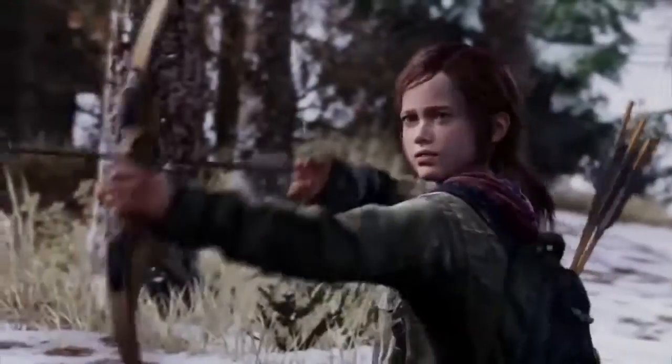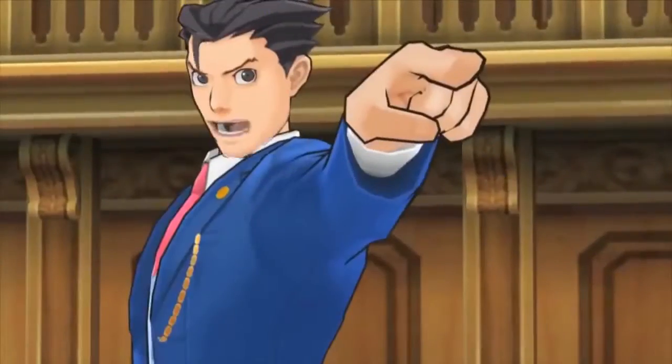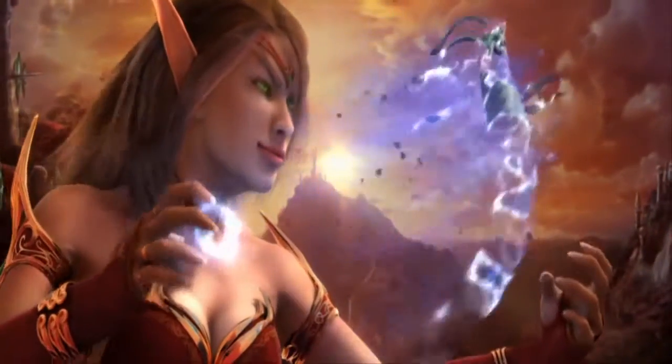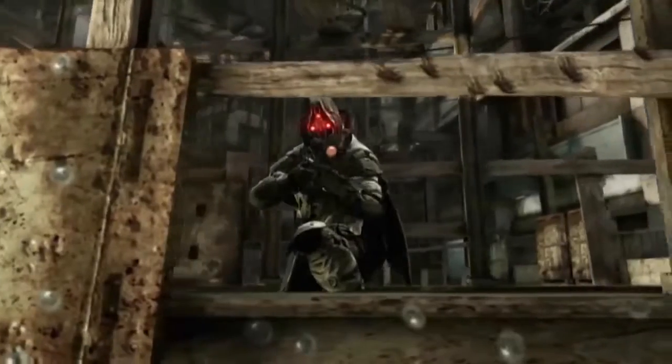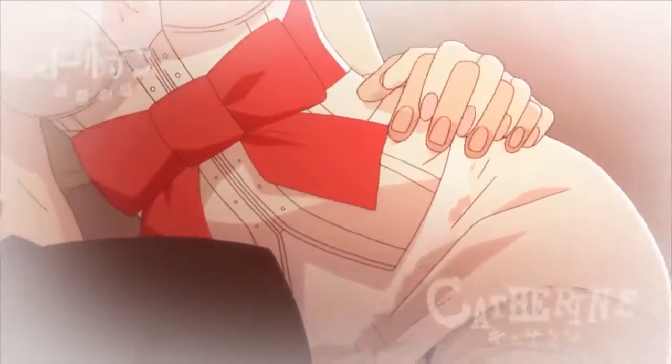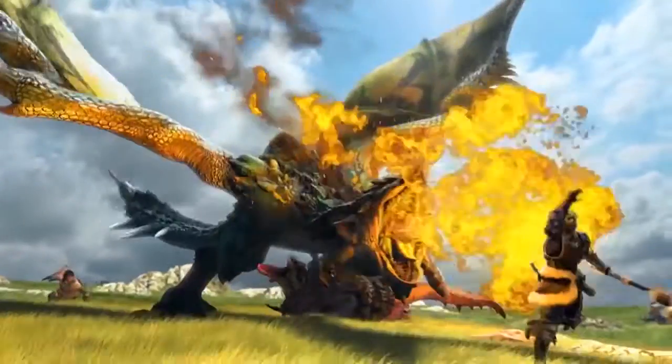I played Captain Toad Treasure Tracker for review and it was... As you may know, I review games for IGN Benelux, the Dutch and Belgian version of IGN. And I get games earlier to make a review, so I got Captain Toad Treasure Tracker.